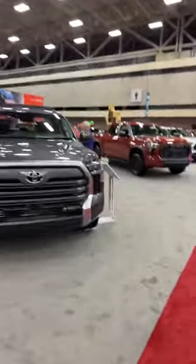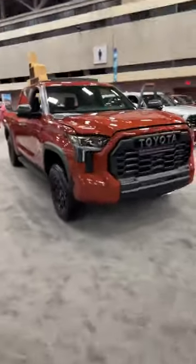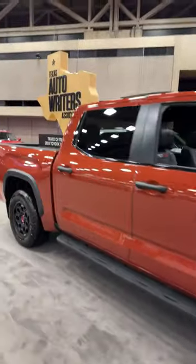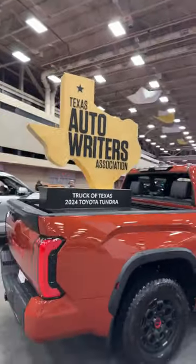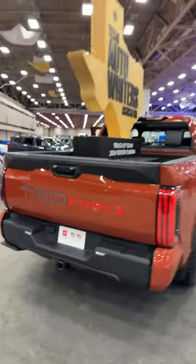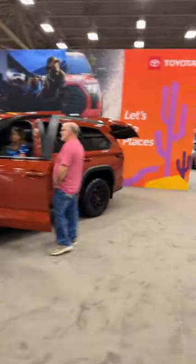Coming back here — I have to show you this: the Toyota Tundra in the new Terra color, the exclusive TRD color for 2024. This is the Truck of Texas as voted on by the Texas Auto Riders Association — very capable, very fun off-road pickup truck. I've gotten to sample it both on-road and off-road and really like it.